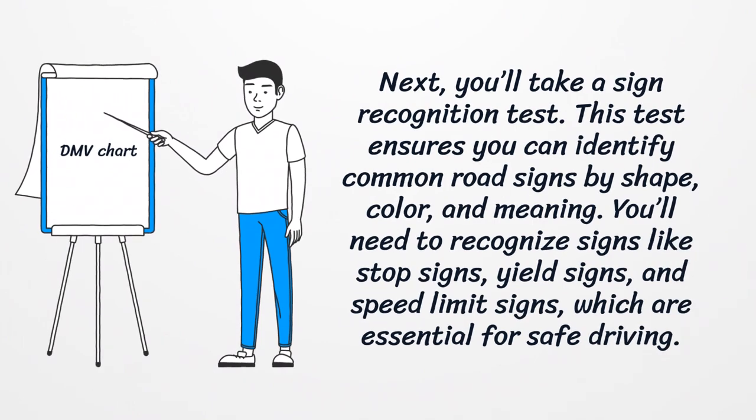Next, you'll take a sign recognition test. This test ensures you can identify common road signs by shape, color, and meaning. You'll need to recognize signs like stop signs, yield signs, and speed limit signs, which are essential for safe driving.